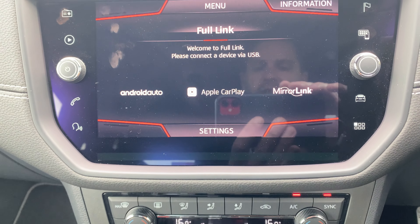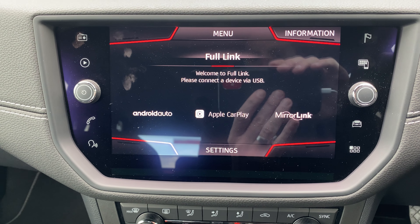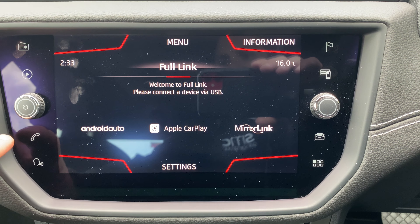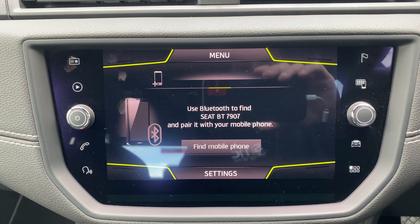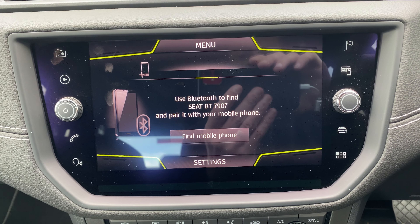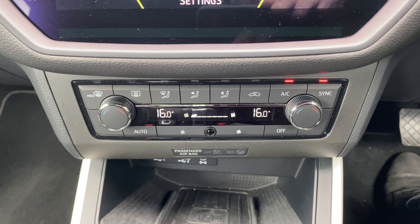If you're an Apple or Android user, it also utilizes what we call Full Link, which gives you the option of plugging in your phone and sending and receiving text messages and WhatsApps using that interface. Bluetooth hands-free for telephone calls and for music and media.